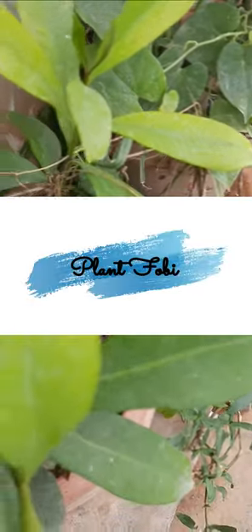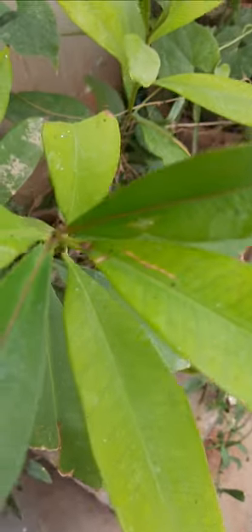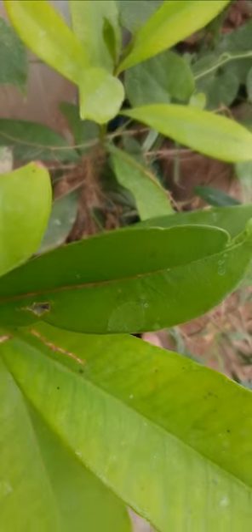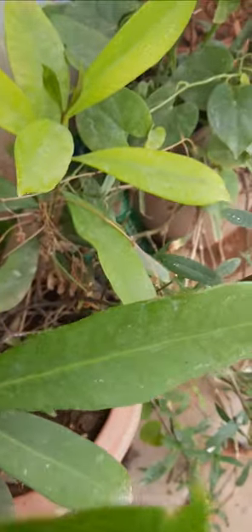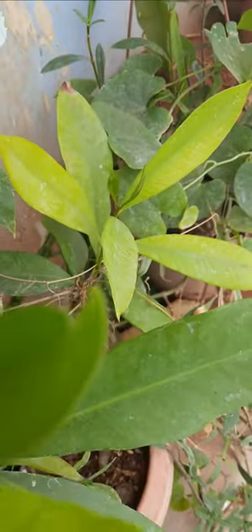Welcome to my garden. Today I will show some medicinal plants which have medicinal values. This plant is black jamun, potted in a small pot.